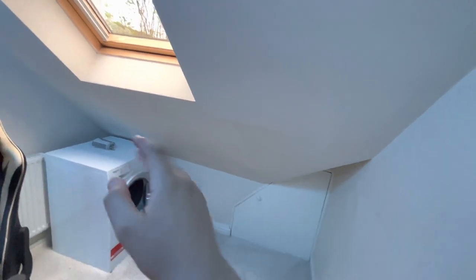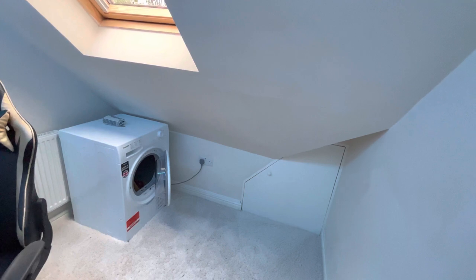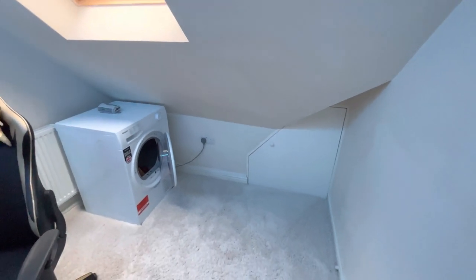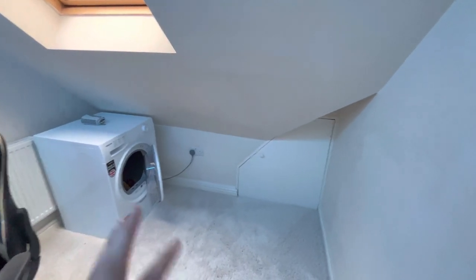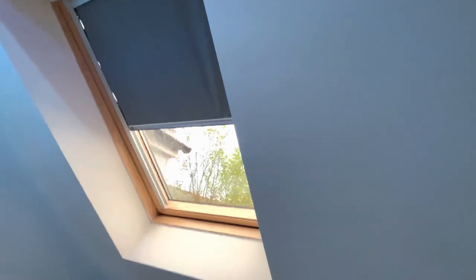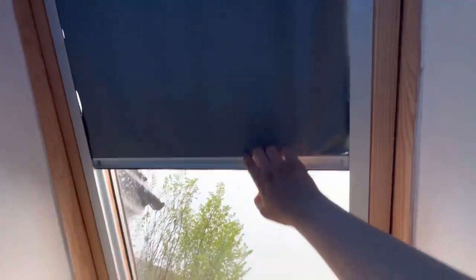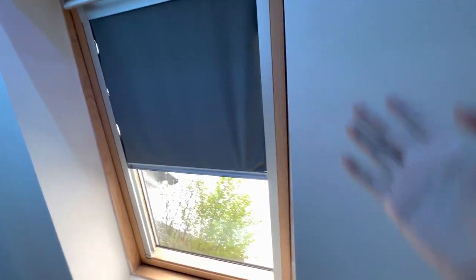When you walk into the room from the door, this is what you see first — I'm not going to show the gaming setup yet. There's a tumble dryer — I don't know why it's in my room but it's temporary until we find a new place for it. There's also a window with curtain blinds that go all the way down and back up. That's really important — it cost around 50 pounds.